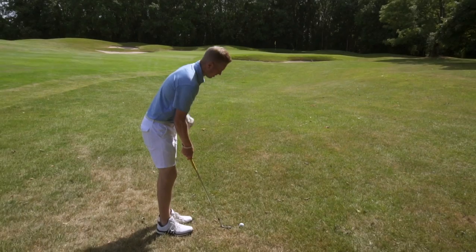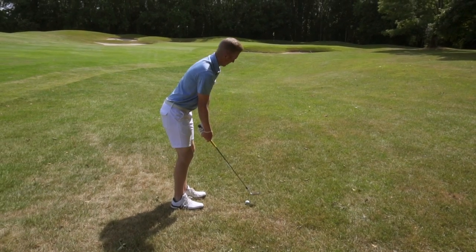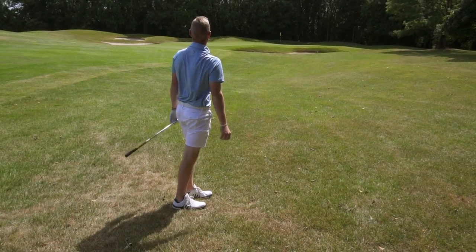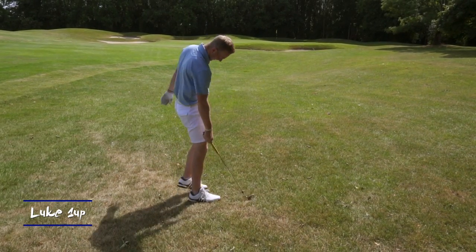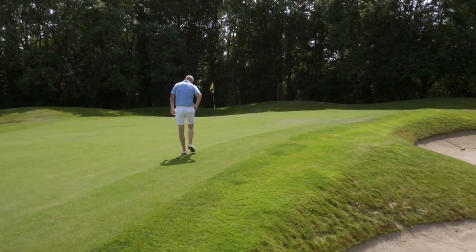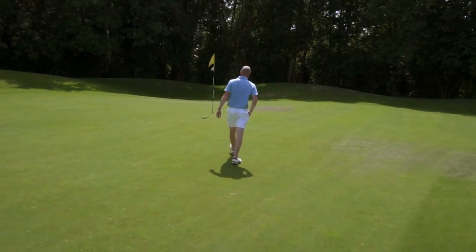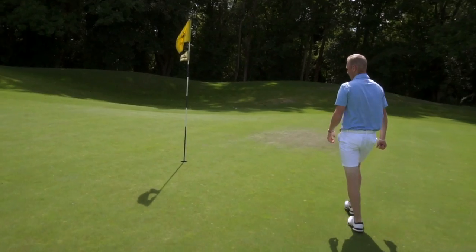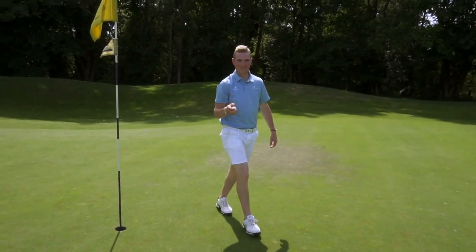73 yards — great shot! He just chipped that in! For goodness sake, that was a brilliant shot! Yeah, it was okay. Nice 73-yard chip that released up. Well done — that wasn't a bad start at all.